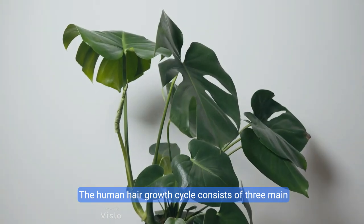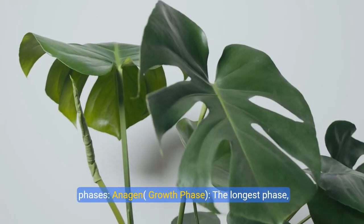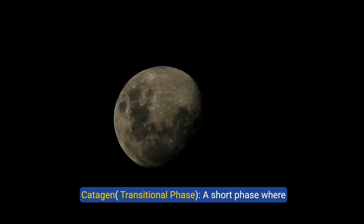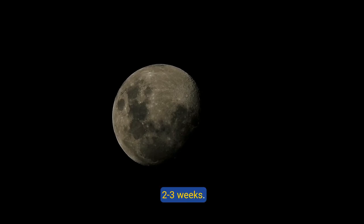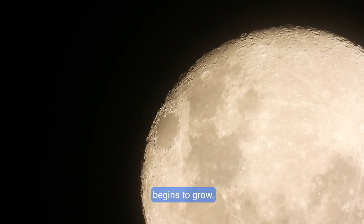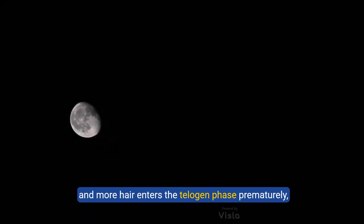The human hair growth cycle consists of three main phases. Anagen (growth phase): the longest phase, lasting two to seven years, during which hair actively grows. Catagen (transitional phase): a short phase where the hair follicle begins to shrink, lasting about two to three weeks. Telogen (resting phase): hair rests for about three months before it sheds and new hair begins to grow. Hair loss occurs when the anagen phase shortens and more hair enters the telogen phase prematurely, leading to thinning and balding over time.